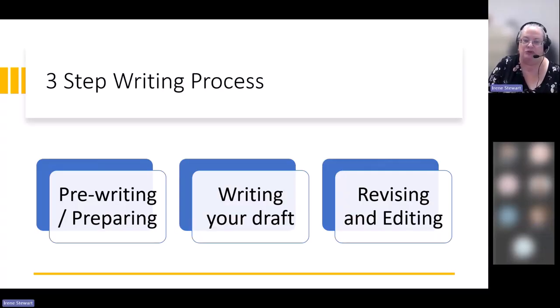Today I want to talk to you about a three-step writing process. I know there are other people who will talk about a five-step or a seven-step writing process, but I find that to be far too much. I can remember three steps. Good writers go through three stages when they are writing: a pre-writing and preparing stage, even before they've written really a single thing.